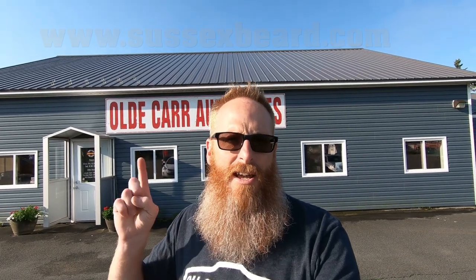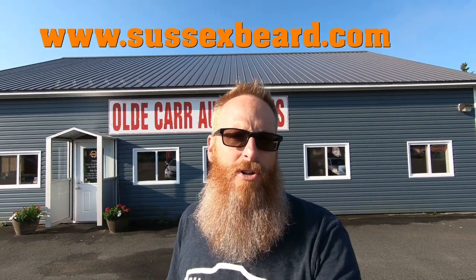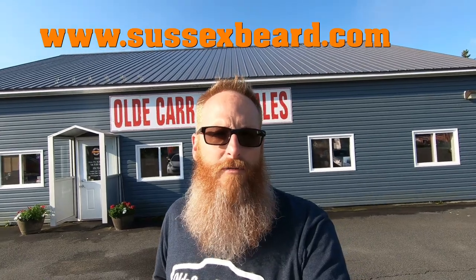As always, this video is sponsored by Sussex Beard Oil. If you haven't checked them out yet, they've got products for all guys — not just bearded guys. If you shave, or if you've got tattoos, they've got a great tattoo cream. Check them out at sussexbeard.com. Thank you, Matt White, for sponsoring my beard and this channel — you're a great supporter.